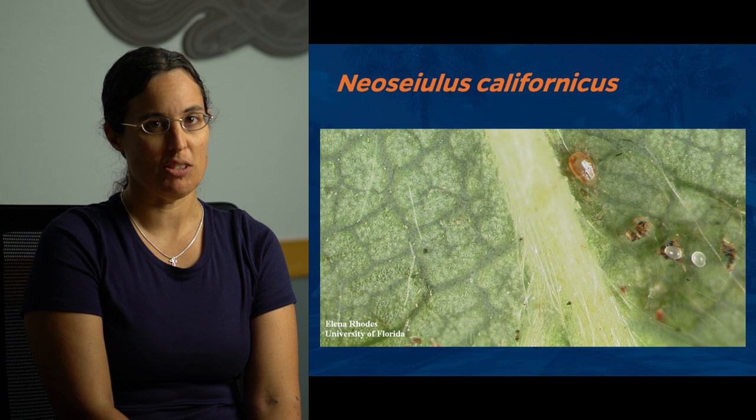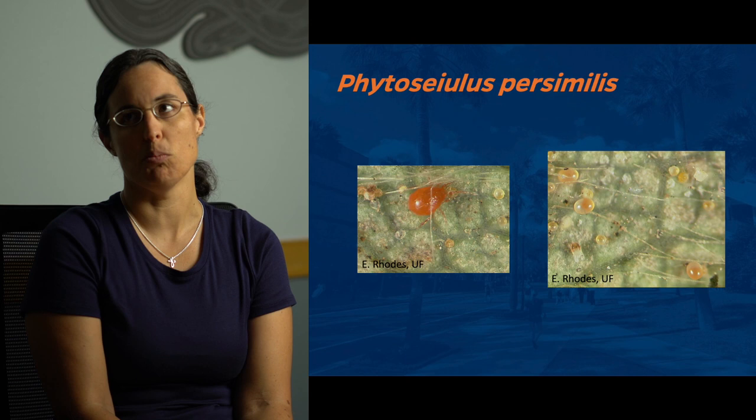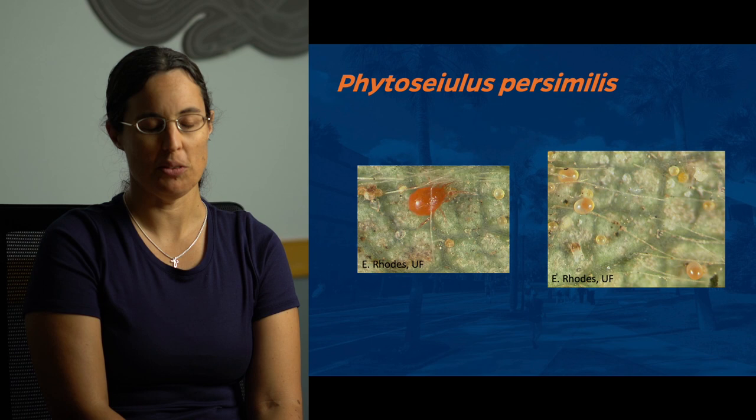The other predatory mite used is Phytoseiulus persimilis. It tends to work better in the Plant City area, the main growing area for strawberries, because they don't do as well with the cooler temperatures we get up here in north central Florida. They're a specialist — like a biological miticide. You release a bunch of them, they eat lots and lots of spider mites, and then they die out because they can't really survive on anything else. They have similar eggs to N. californicus, but with an orangish tint and a little bigger than the spherical spider mite eggs. We used mainly N. californicus in our studies.